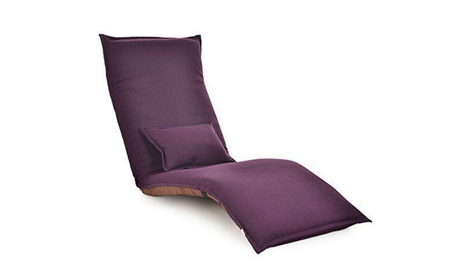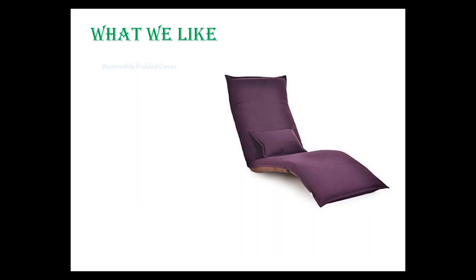Number 9: EJOY Floor Chair Sofa Home Essential. EJOY came up with yet another sofa-type floor chair. Their product is a good one because it is available in various eye-catching colors — bright pink, best suited for females, while a jet black color is suited for offices and formal places. What we like: removable padded cover, adjustable backrest, wide variety of colors available.